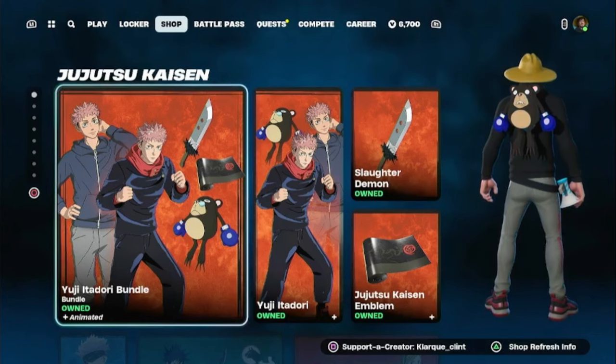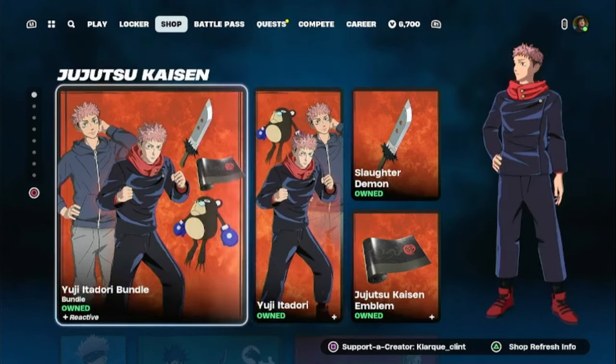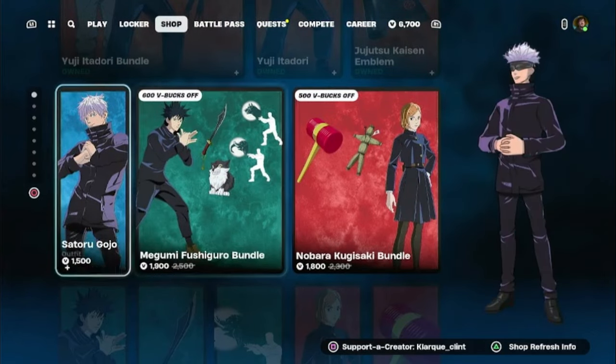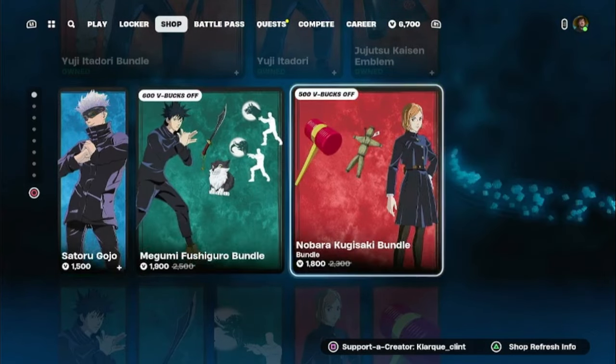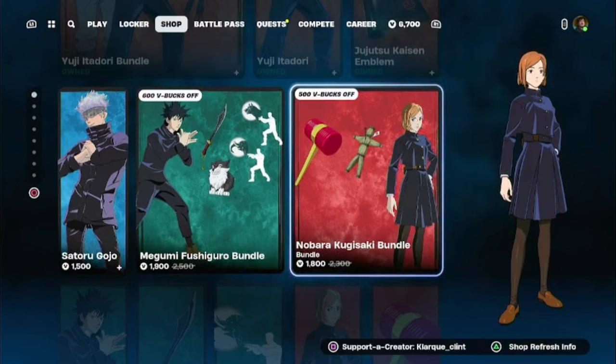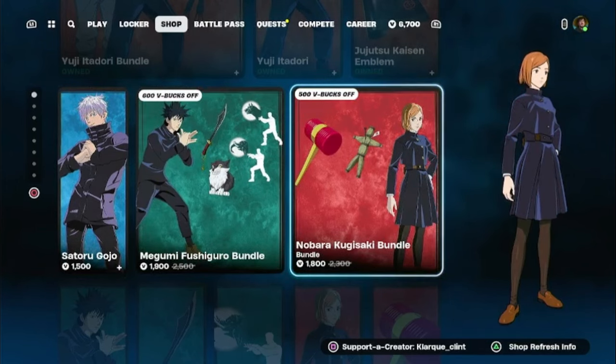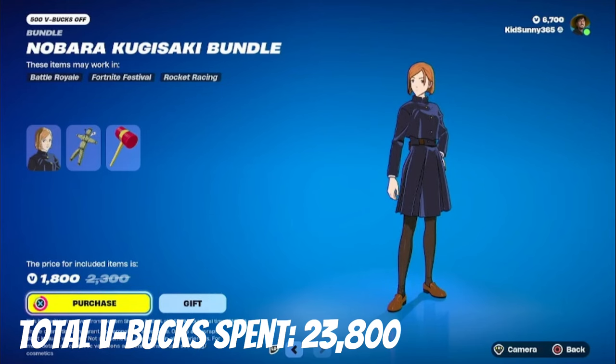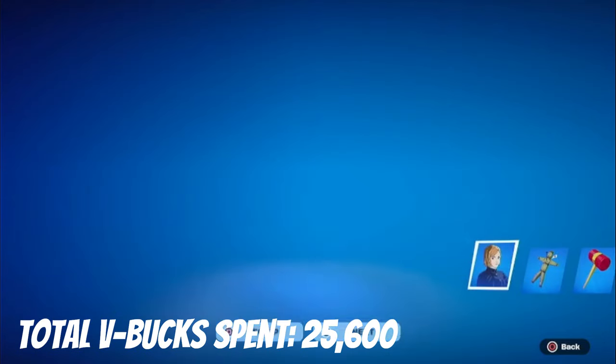Jujutsu Kaisen is finally back, and as you can see we have Yuji Itadori back in the shop. We also have Satoru Gojo, Megumi, and finally Nobara — which I missed out on four times in a row. I am so frustrated. You have no idea how much I've been trying to get this skin. I missed out on it like four times in a row. I am never missing out on this ever again.